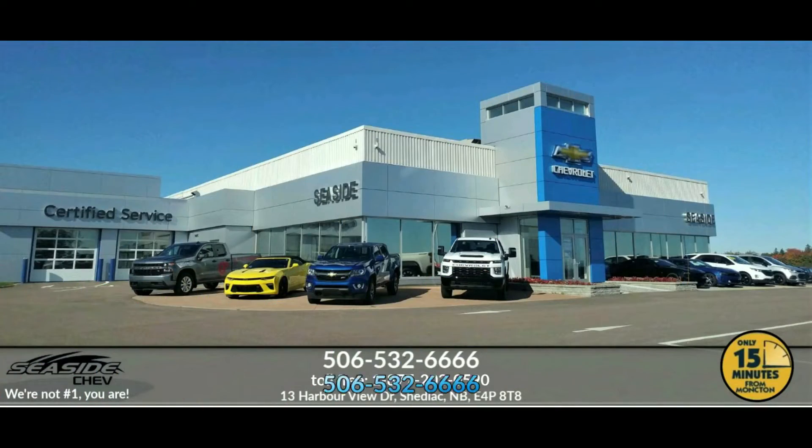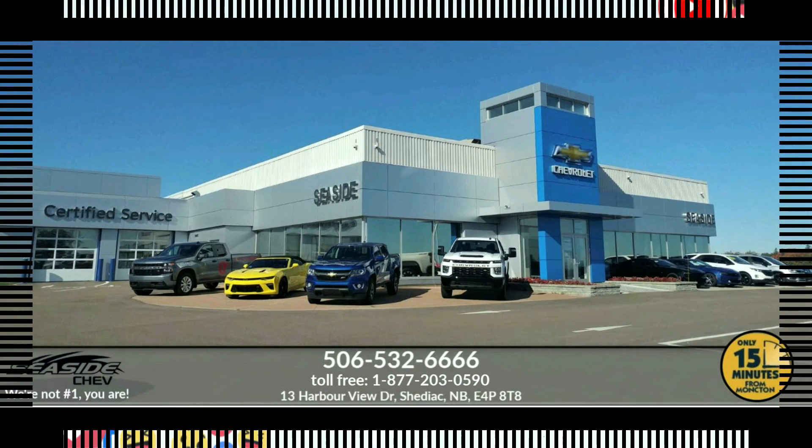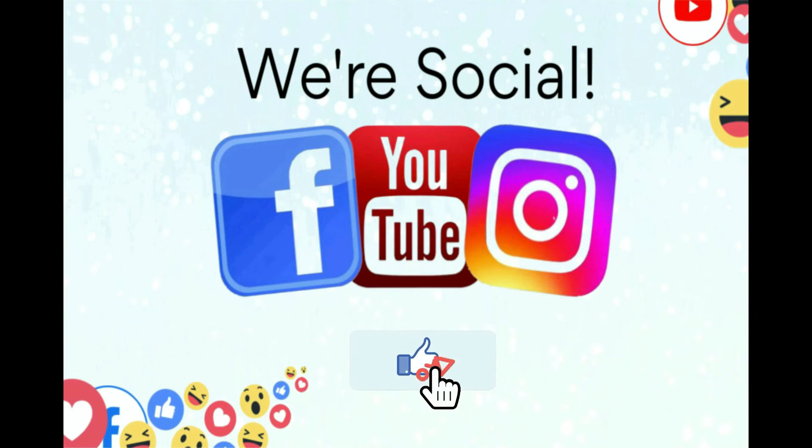You can reach us at 506-532-6666 to confirm availability, schedule a test drive, or to speak to one of our qualified experts to answer any questions you may have. Because at Seaside, we're not number one, you are.